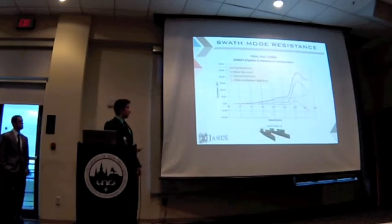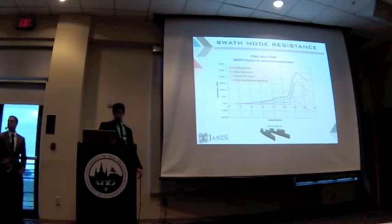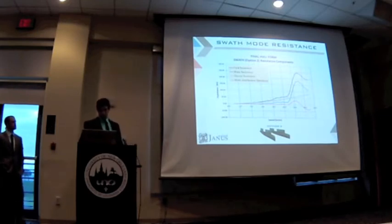After we had a final selection for the hull, we went back and did a final resistance estimate prediction for SWATH mode. As we can see, the wave resistance takes more of the total resistance as compared to the viscous or the wave interference components, which we were expecting to be a little bigger since we are a dual catamaran-SWATH mode vessel.